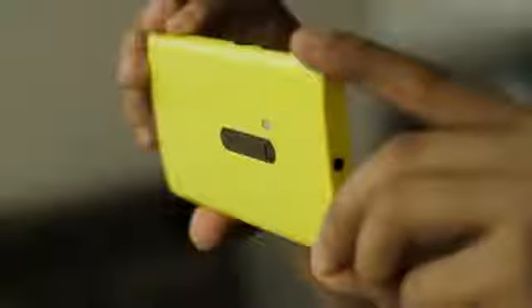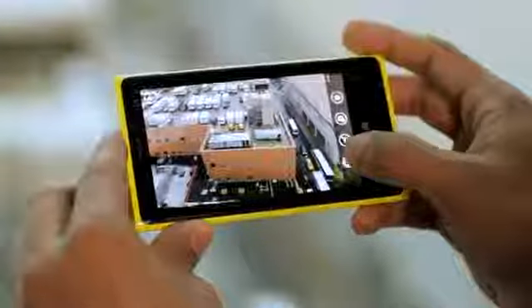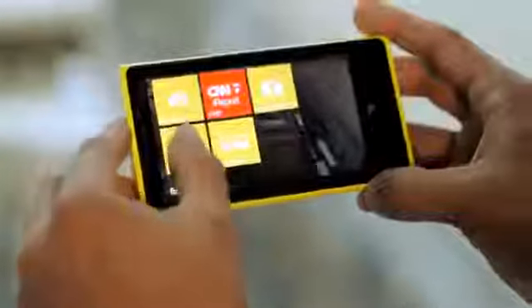The Nokia Lumia 920 has a new breed of sensor. We're talking about a backside illuminated 8 megapixel sensor which will give you amazing pixel performance. We're talking about a f2.0 lens, and to top it all up, we're talking about new imaging processing algorithms. All of this has been combined into one single compact camera unit, which means that the design of this is as striking as its award-winning predecessors.